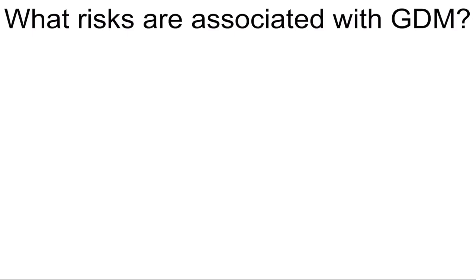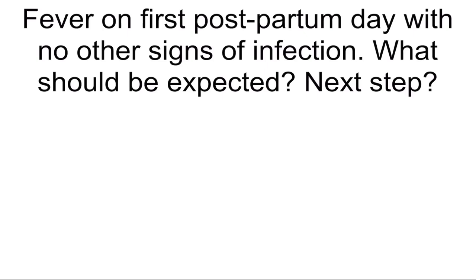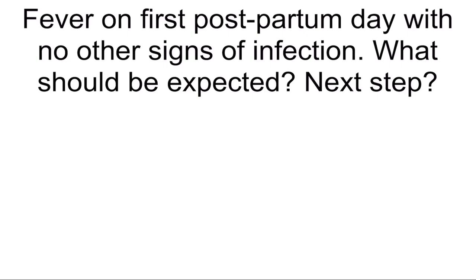What are associated with GDM? Shoulder dystocia, metabolic disturbances, preeclampsia, polyhydramnios, and fetal macrosomia. Fever on first postpartum day with no other signs of infection — what should be expected and what's the best next step? Atelectasis and chest x-ray.